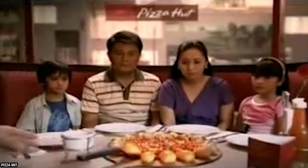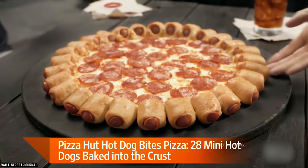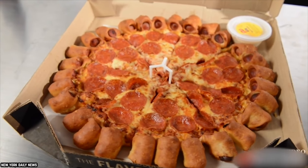Pizza Hut introduced the Hot Dog Bites Pizza Crust back in June of 2015, and media picked up on this idea quickly, leaving a trail of mixed reviews in its wake. Needless to say, there wasn't a huge demand for hot dogs in the crust of pizza before Pizza Hut came up with this gimmick.